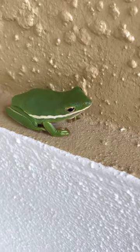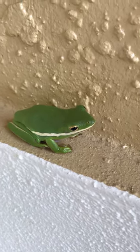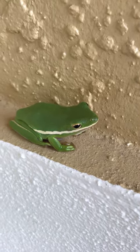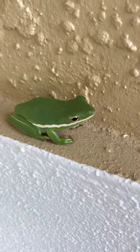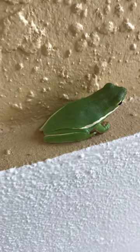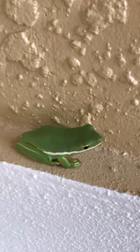Very common frogs, very tolerant of people, but don't tolerate dryness as much — they don't get as far away from the water like the gray tree frogs do. But a very, very great and common little frog that we're very lucky to be able to find in most parts of eastern North America.